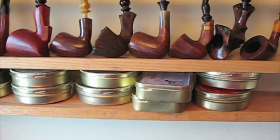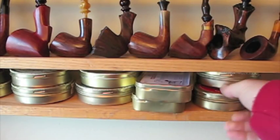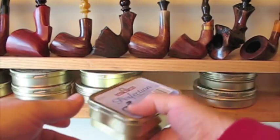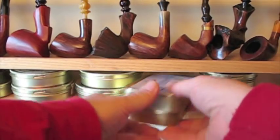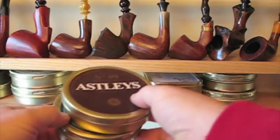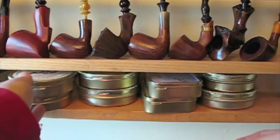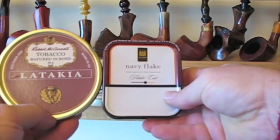First up on the cellaring tour: Penzance, three tins. Drabia Balkan, Latakia Flake. Samuel Gay with Perfection and Balkan Flake. Astley's 99, Presbyterian Mixture. Esoterica's En Soda Bed, Fox's Provost Mixture, McBarrons Navy Flake, and Ronald McConnell — McConnell Latakia.